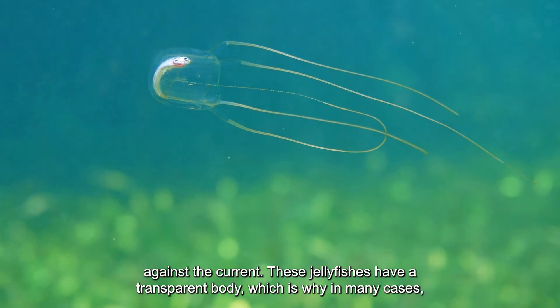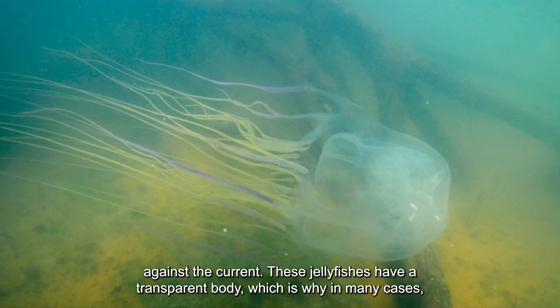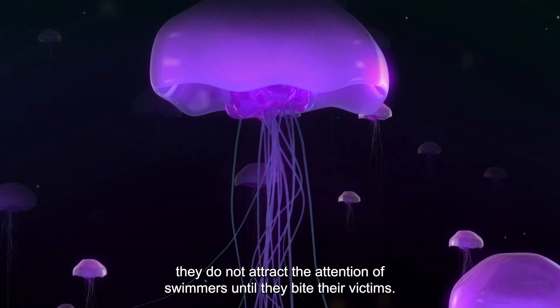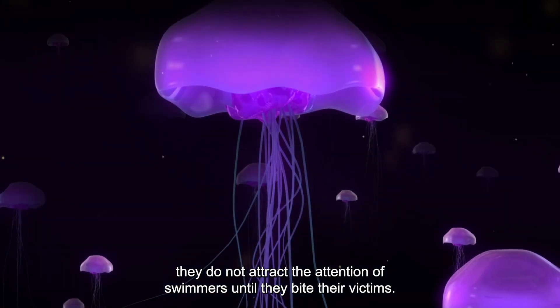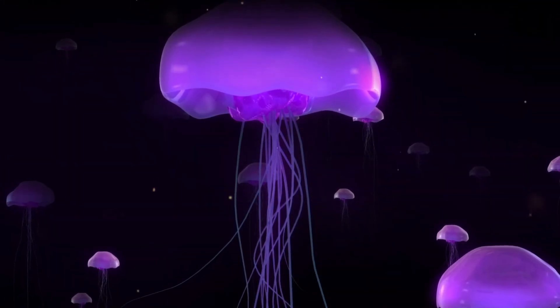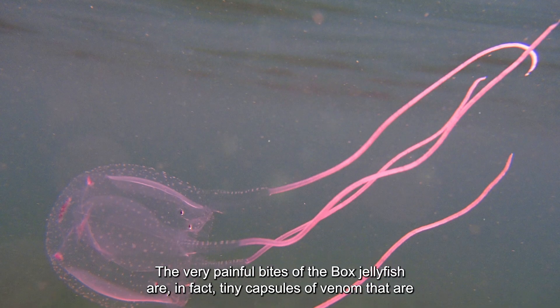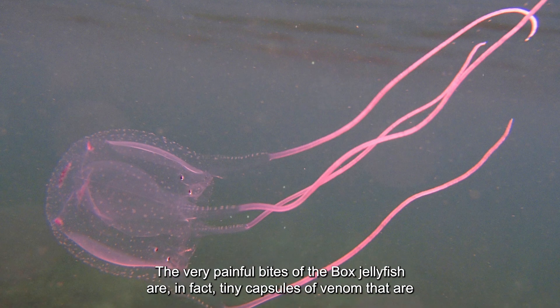These jellyfish have a transparent body, which is why in many cases they do not attract the attention of swimmers until they bite their victims. The very painful bites of the box jellyfish are in fact tiny capsules of venom.